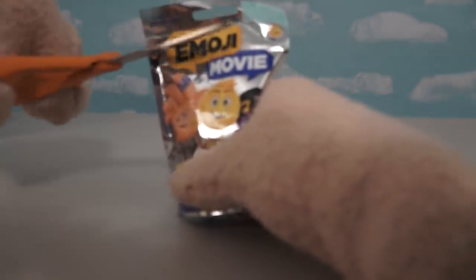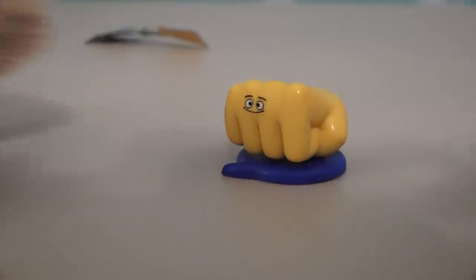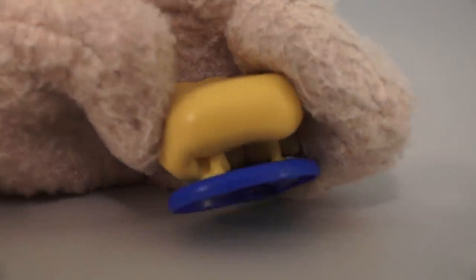But thankfully, with these blind bags, we get more figures than the 5 included in the set! And I hope this one is one of those figures that doesn't come in the 5-pack — I wanna see what they look like! And we got one! We got Fist Bump! He's shaped like a fist that bumps another fist! And if we zoom in with the camera here, we see that he has little feet — little fist feet!